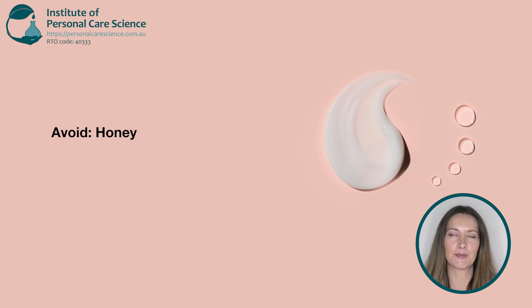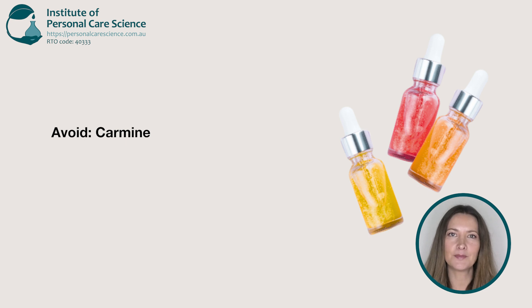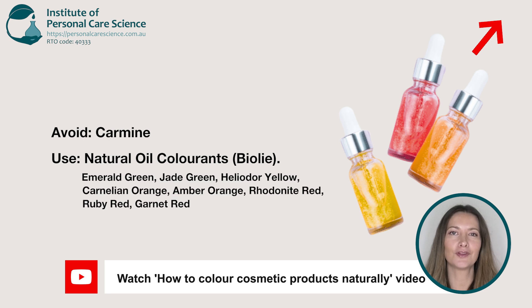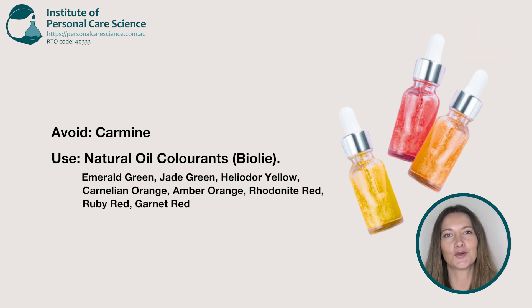Another ingredient to skip is honey, which is a natural humectant. As an alternative, you can use Zumia, which is 100% bio-based propandiol made from non-GMO corn and no palm derivatives. Then there's carmine, a red pigment made from insects sometimes used in lip and cheek products. These days there are plenty of beautiful long-lasting colour pigment alternatives, like Bioly's natural coloured oil range.